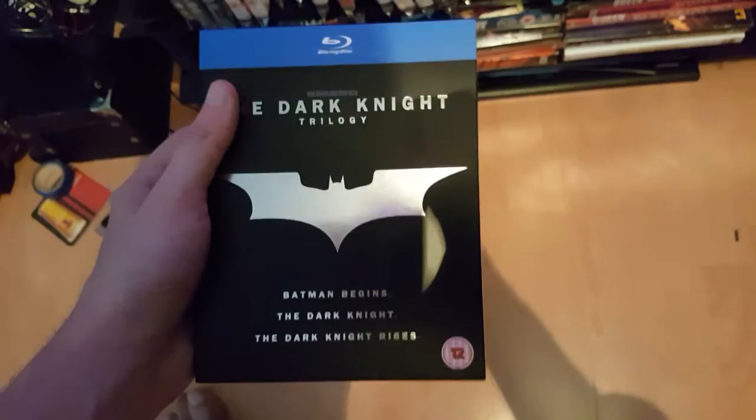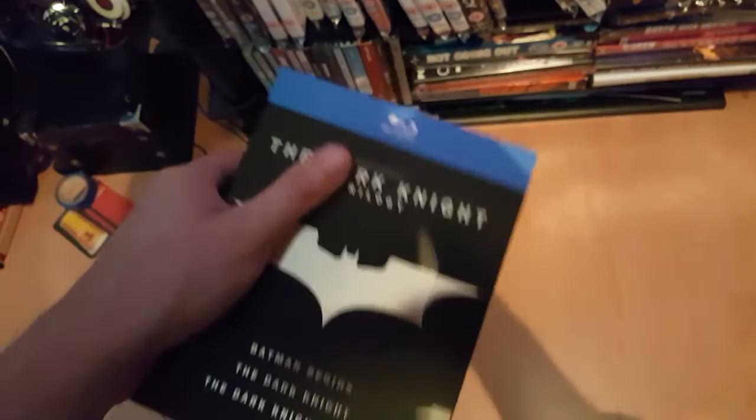Next one: Dark Knight Trilogy — Batman Begins, Dark Knight, Dark Knight Rises. I'm waiting on the Batman Anthology coming — it should be here tomorrow. I'll be updating on that next week. There you go: Batman Begins, Dark Knight, Dark Knight Rises.